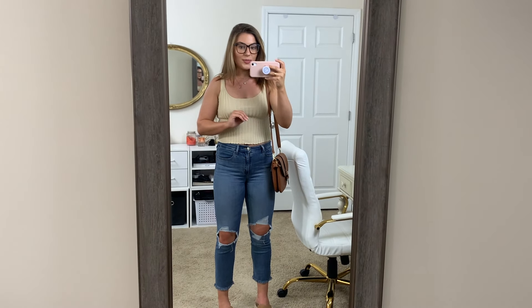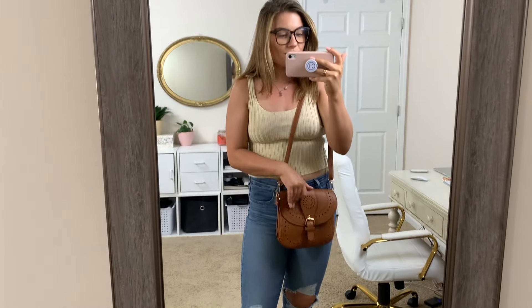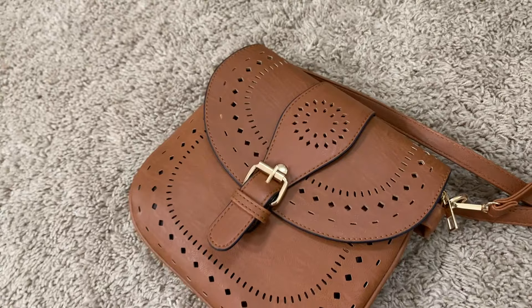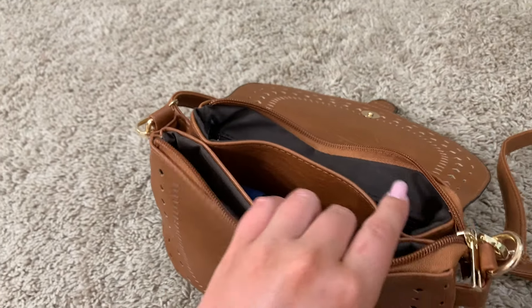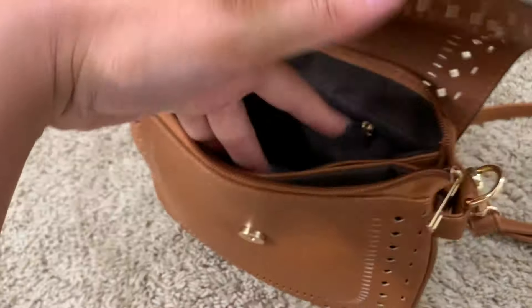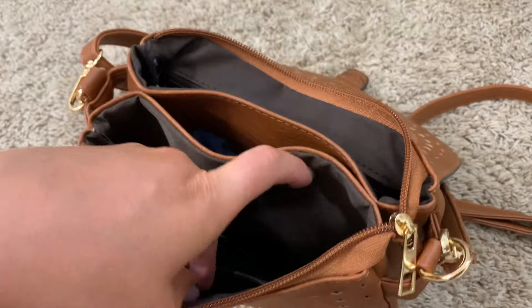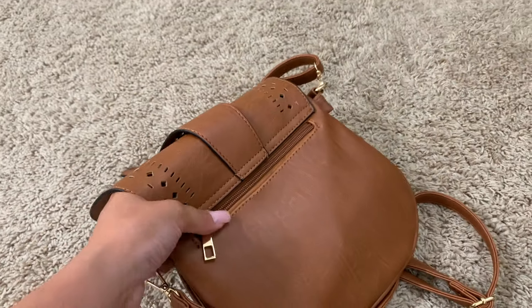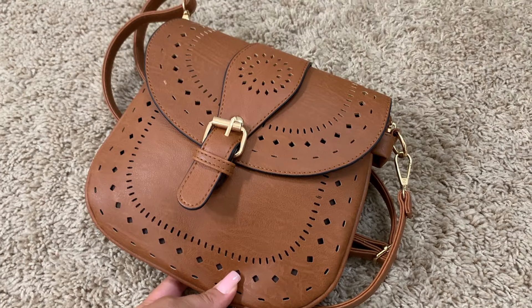I also got Levi's shorts recently that I'm in love with, so I think I'm going to be a Levi's girl. Then I got this bag, which is only $21 — such a good price. The quality is amazing. I love that there's a crossbody strap you can make longer or shorter. The leather is super soft. It does have a clasp and it zippers all the way across. It has three different openings with pockets and a zipper pocket on the back as well. It's just such a great little summer crossbody and I love the cognac shade.